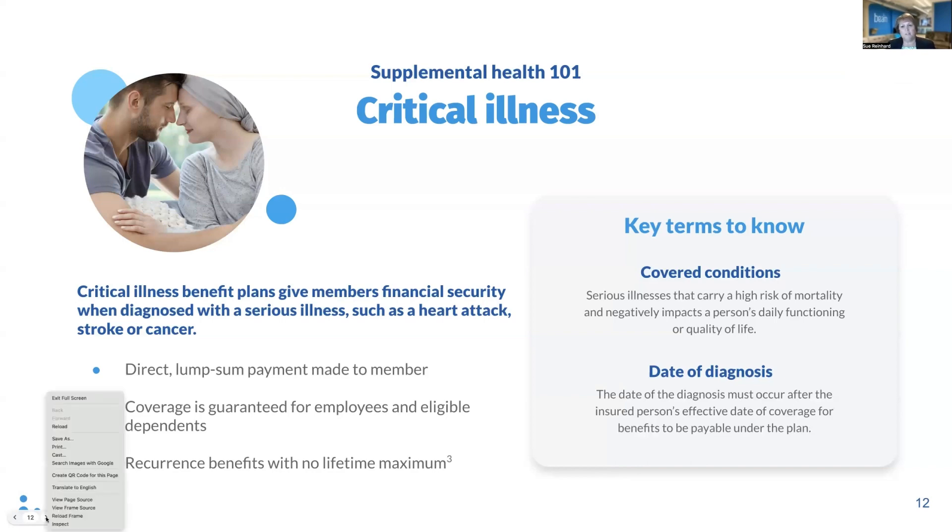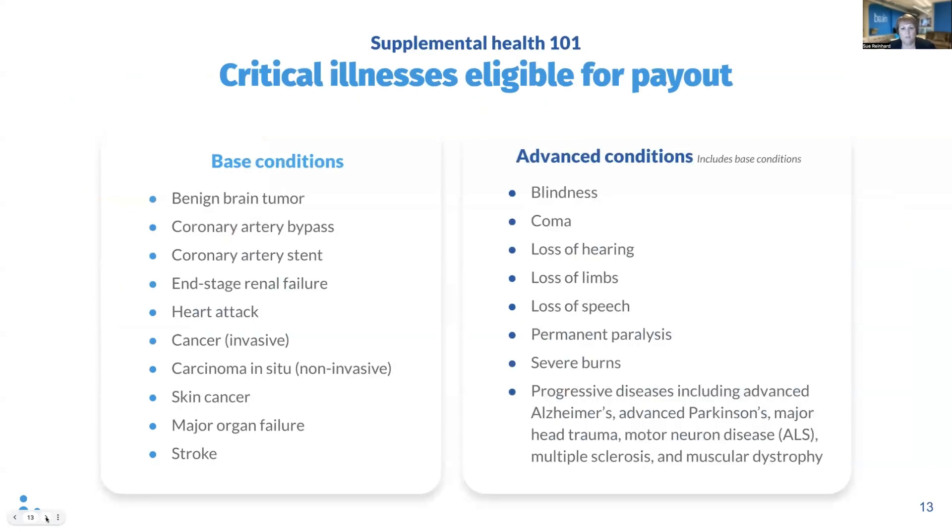Let's take a look at some of the types of illnesses or conditions covered under critical illness plans. On the left you'll see the core or basic list of conditions, which are typical for most carriers and includes many common major illnesses like heart attack, stroke, cancer, and organ failure. On the right hand side is our list of enhanced conditions, which includes the basic conditions plus additional illnesses. Beam's advanced conditions also includes progressive diseases like Alzheimer's and multiple sclerosis, which can be a differentiator compared to some competitor plans that don't cover progressive diseases.